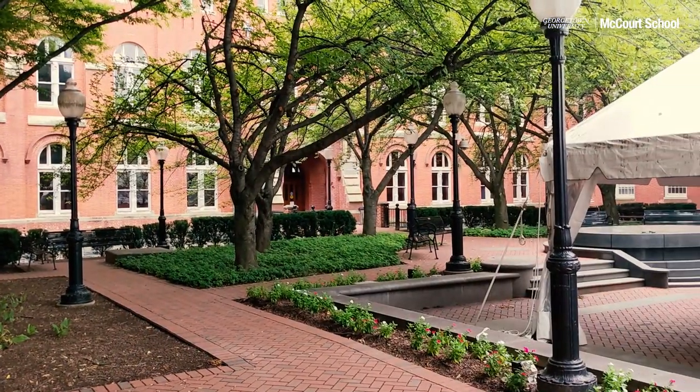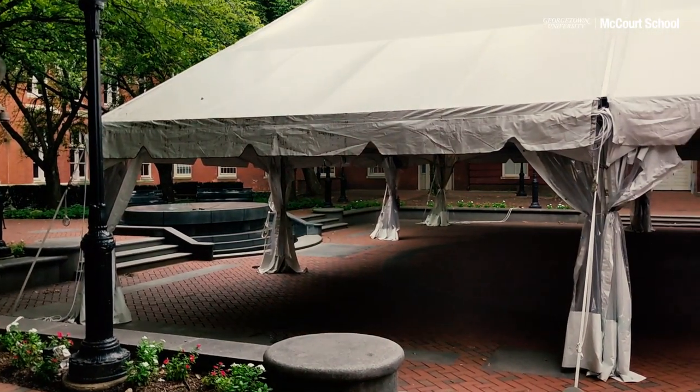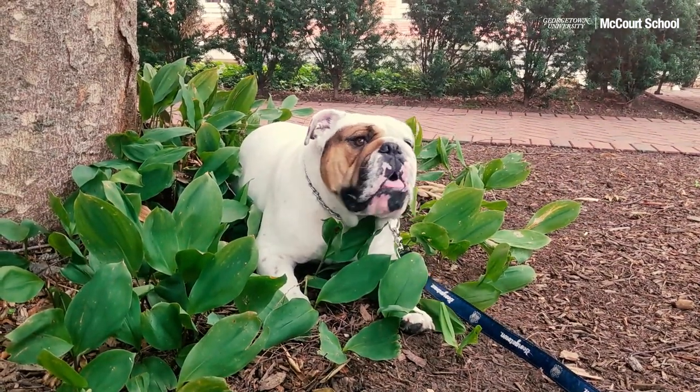This is Dahlgren Quad. You may have some classes out here in the coming weeks. If not, stop by and check out the scenery, visit Dahlgren Chapel, or enjoy the sun before the weather gets colder.